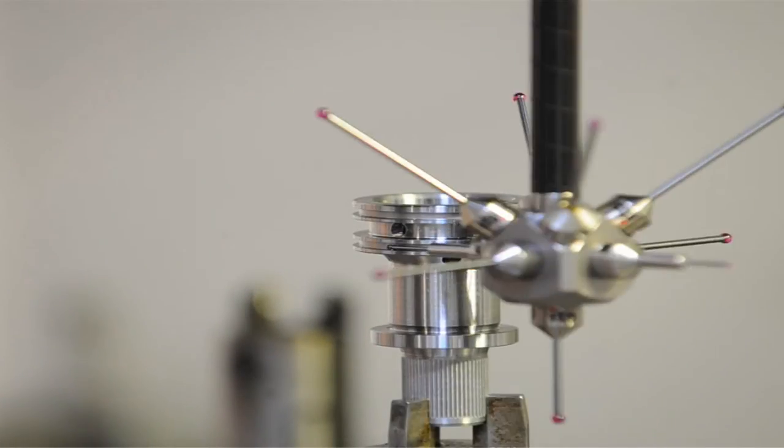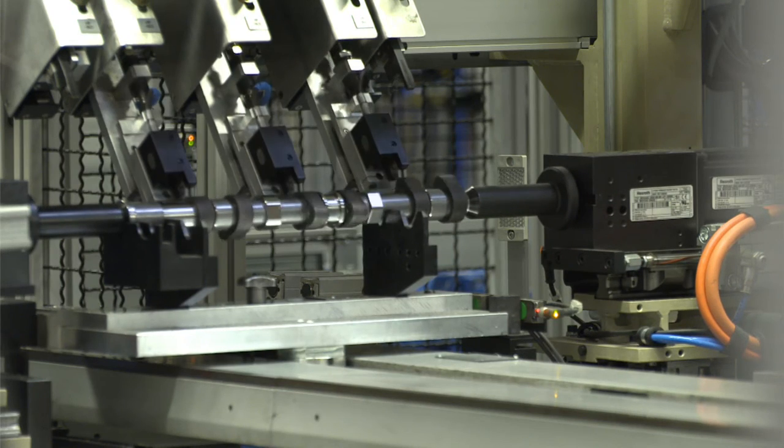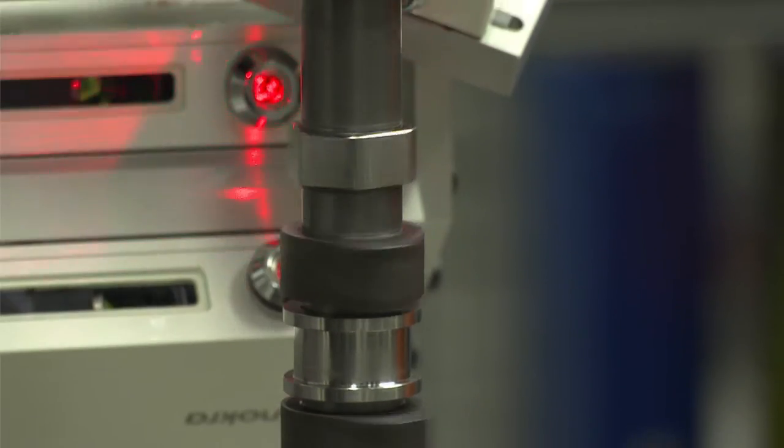This is how the future is made. Know-how grows, and that allows us to see new possibilities.